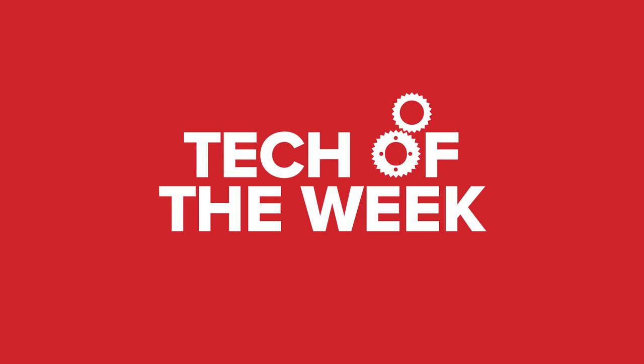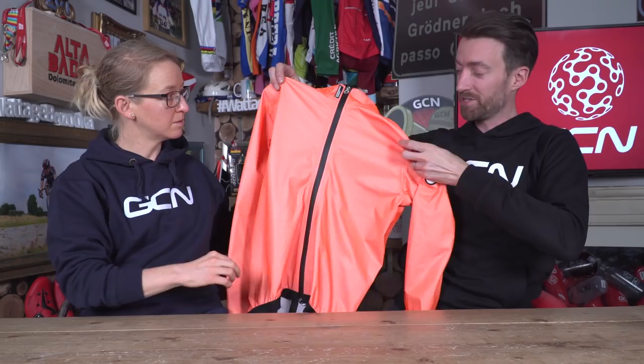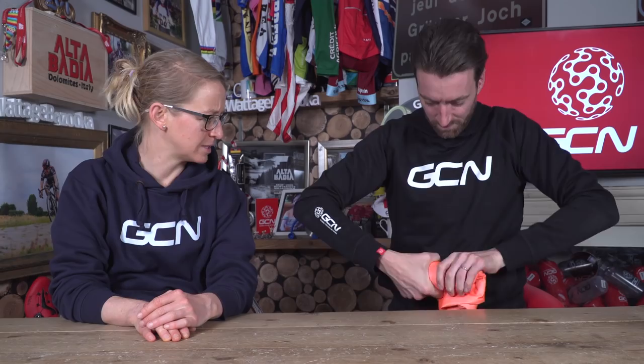First up in Tech of the Week, we have a brand new rain jacket from our friends at Assos. Assos are calling this the Equipe RS rain jacket, and describe it as the younger sibling to the Sturm Prince RS, which you will no doubt have seen us using here on GCN over the past year or so. Being a younger sibling, it is lighter than the Sturm Prince, at just 170 grams — just over half the weight — and it's also less bulky, so you can fold it up and fit it in your pocket rather more easily. Despite the fact that this is made from stretchy fabric, it is 100% waterproof. There's plenty of design input from the riders at the BMC Racing Team. It is a spring, summer, and autumn jacket, so we might have to wait a few more weeks.